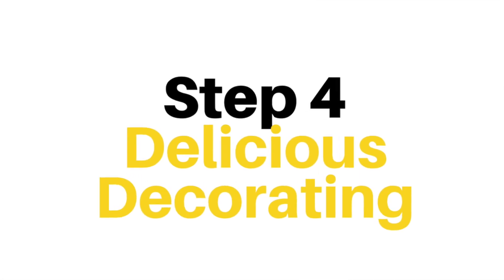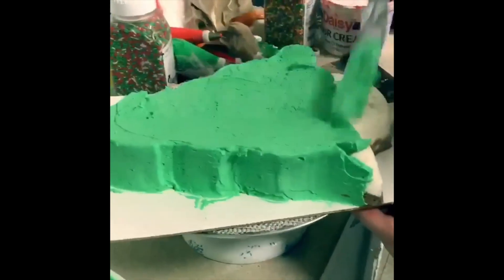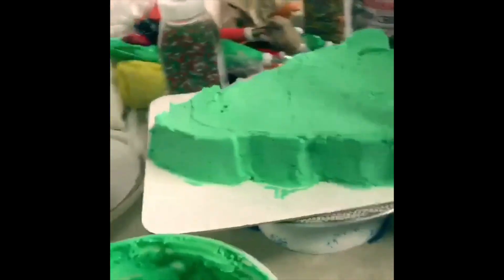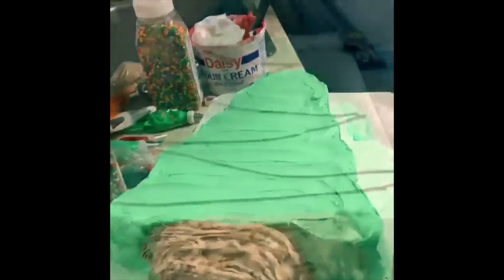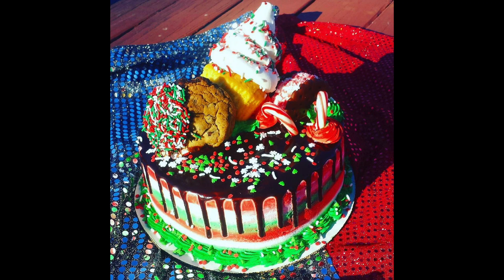Step 4: Delicious Decorating. We here at Joe's Dairy Bar and Grill are blessed to have a designer dessert department that, amongst other things, will decorate your cake for you — and that includes the Christmas Freak Cake. This particular type of cake requires a ton of detailing.